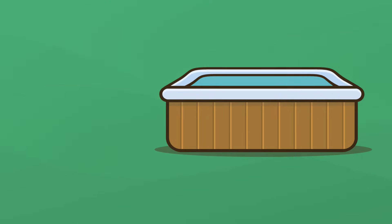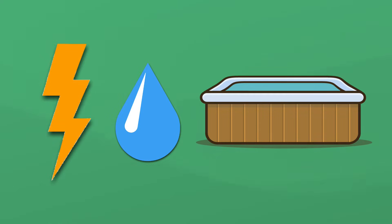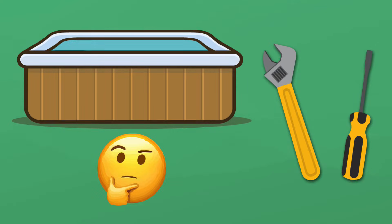Before you get started troubleshooting, grab a towel and a flashlight — they may make it much easier to find the problem. Remember, safety first. Working with electricity, particularly around water, can be dangerous. Be sure there is no moisture where you're working and turn off the power supply to limit your risk of electric shock. If you're not comfortable working with electricity, don't be afraid to hire a professional.